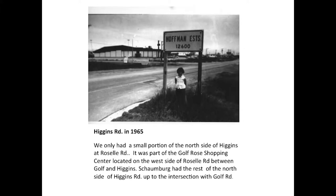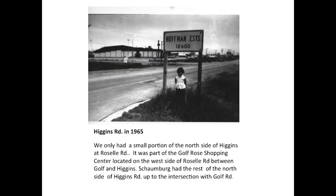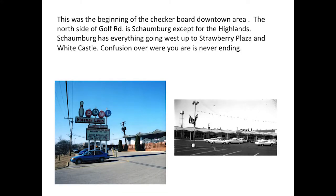This sign is from 1965. Do you recognize that building behind it? The bowling alley. The bowling alley was really very important to the community. When they built our town, they also built the movie theater, the shopping center, and the bowling alley. The plan for FNS construction was to build a community. But it was really hard because one side of the street was Schaumburg and the other side was Hoffman. This was the beginning of the checkerboard downtown area.